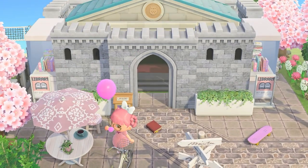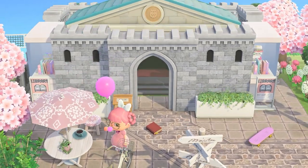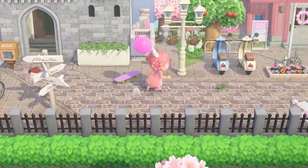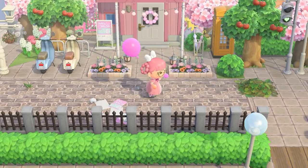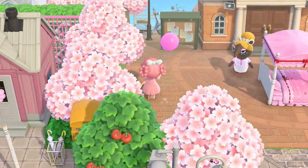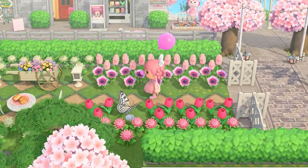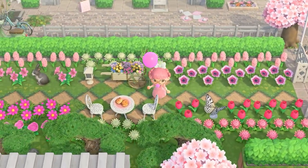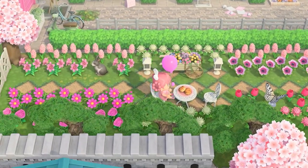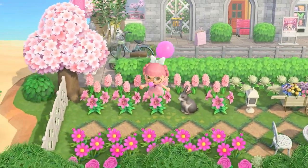I'm absolutely obsessed with the codes on this umbrella table — it matches the little pink pot that the plant is in perfectly. I always felt like libraries have to be very muted dark academia, but she made it work for the very pink theme. I think I'm gonna try and do the whole left half of the island first so I don't miss anything. Look at this beautiful garden! I love this path code so much whenever I see it — it's so pretty.